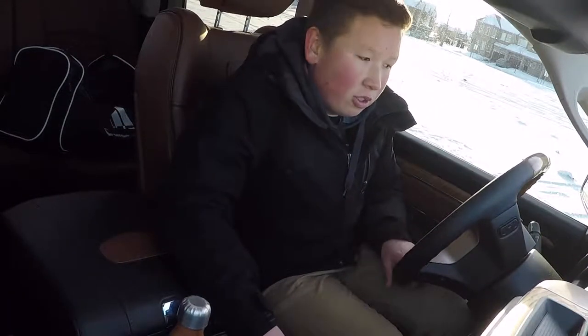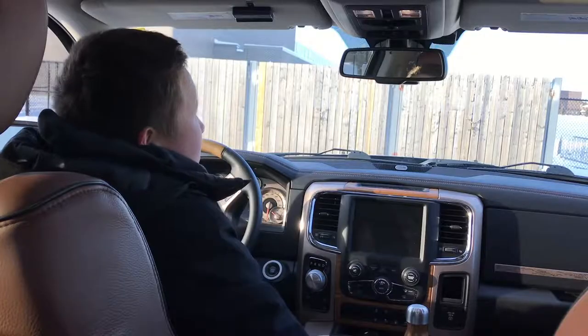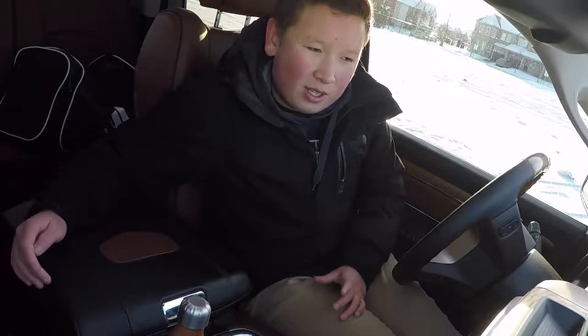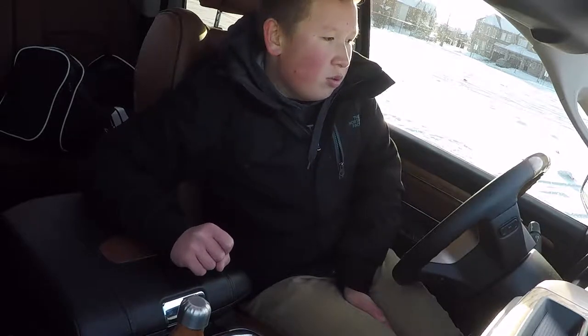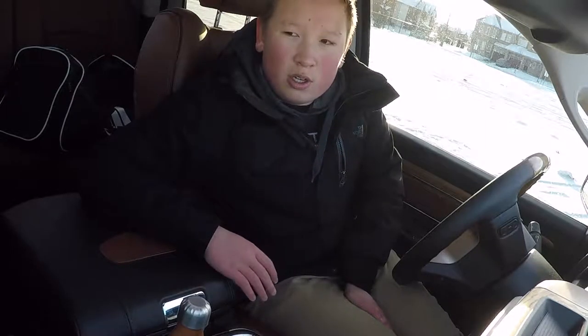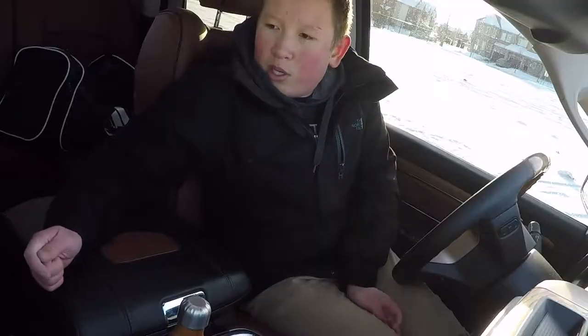Once you're inside the Ram 1500 Laramie Longhorn, you're immediately greeted with one of the nicest cabins I've actually been in — cars, trucks, SUVs, sports cars, anything. This interior is really nice. You have this awesome brown leather that's beautiful and really gives the truck a country vibe, with the Laramie Longhorn badge stitched right in. Ram is known for their really nice interiors, and no matter what model you choose, even the base models still have pretty nice interiors. But all of the top-end models have their own specific interiors, and this is the entry-level brown one for the Laramie Longhorn — both interior choices are going to be really nice.